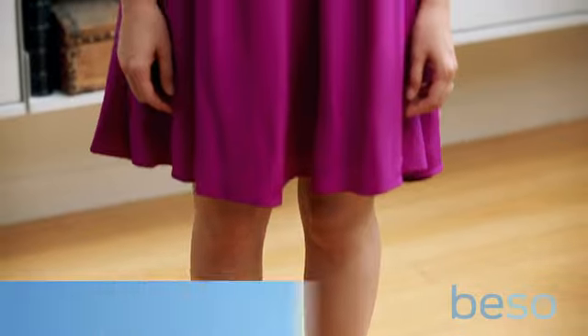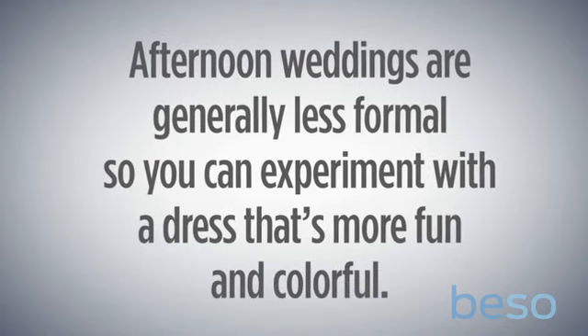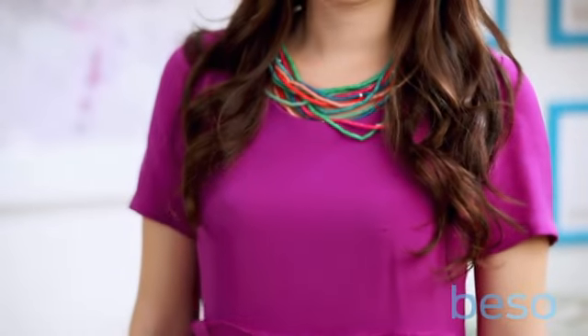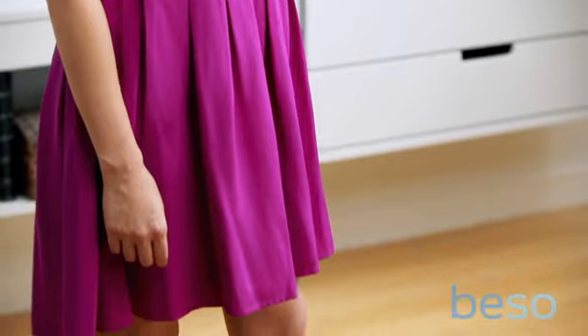In this next look, Diana's dressed for a city afternoon wedding. For events like this, they're usually a little bit more out of the box and a little less formal. She's gone with a really colorful, fun dress. It's a look-at-me shade, but the cut is relatively conservative and it's not going to draw too much attention.